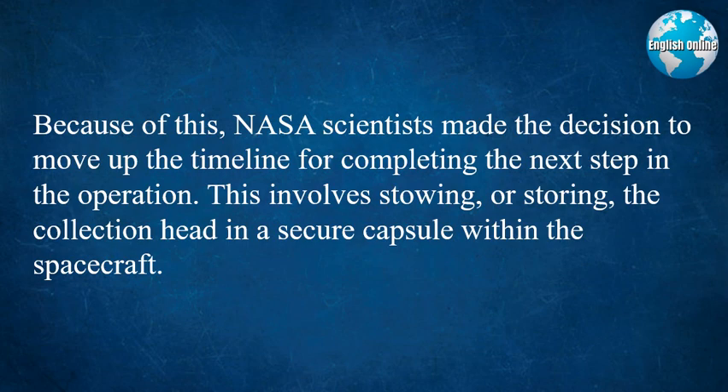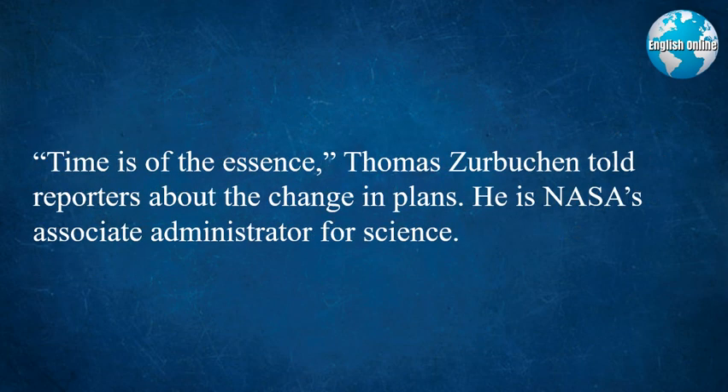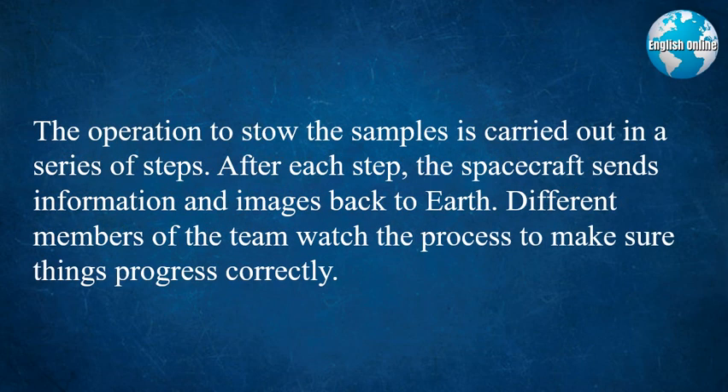Because of this, NASA scientists made the decision to move up the timeline for completing the next step in the operation. This involves stowing, or storing, the collection head in a secure capsule within the spacecraft. "Time is of the essence," Thomas Zerbuckin told reporters about the change in plans. He is NASA's Associate Administrator for Science.